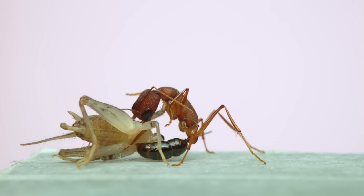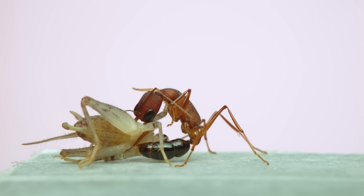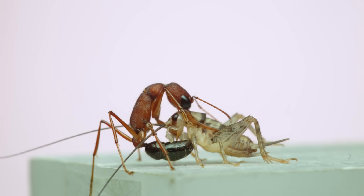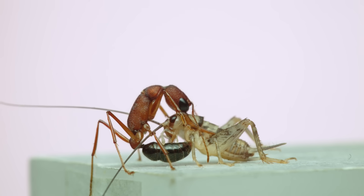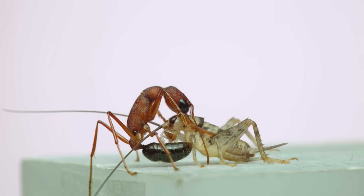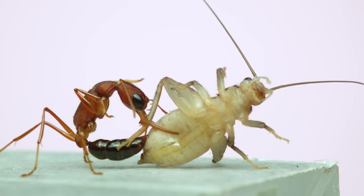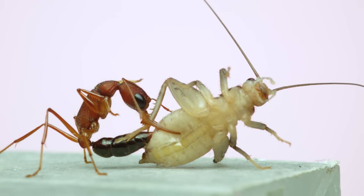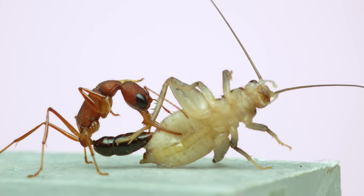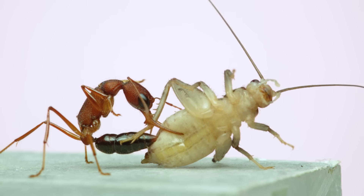Back to the slow motion footage. One thing that surprised me was seeing just how much probing was happening when they're stinging the crickets. It's not just a quick jab and injection of venom. Instead, it looks like they feel around and reposition the stinger. Maybe they're trying to hit a particular spot, like the ventral nerve cord in their prey. This is my favorite shot of them all. You can see the ant feel with the tip of its abdomen before actually inserting the stinger. The ant pushes and maneuvers the flexible end abdominal segments before settling on the right orientation.